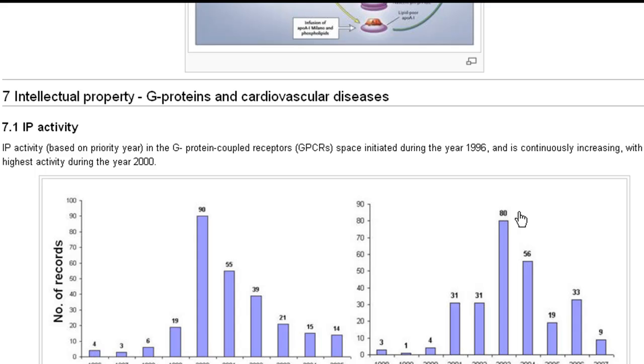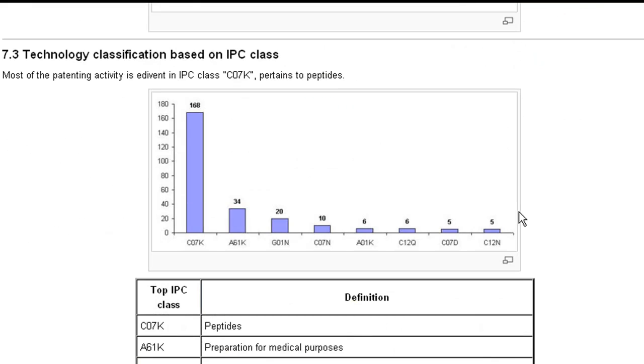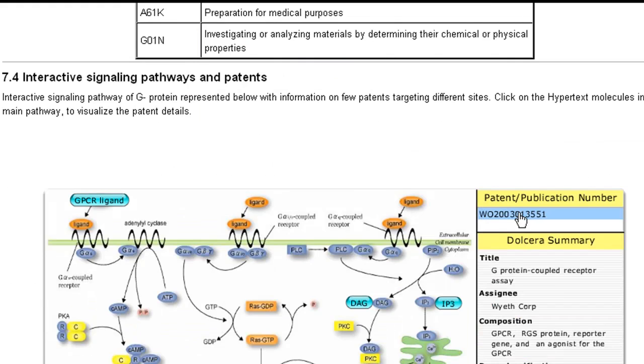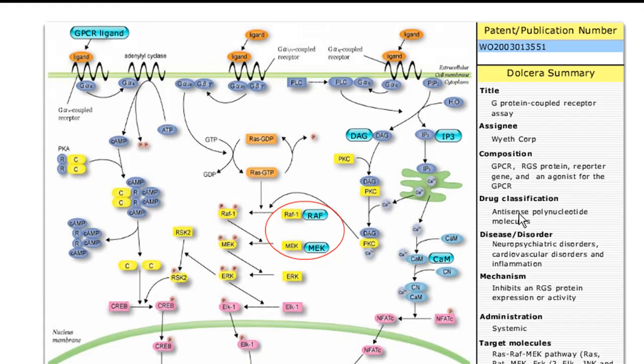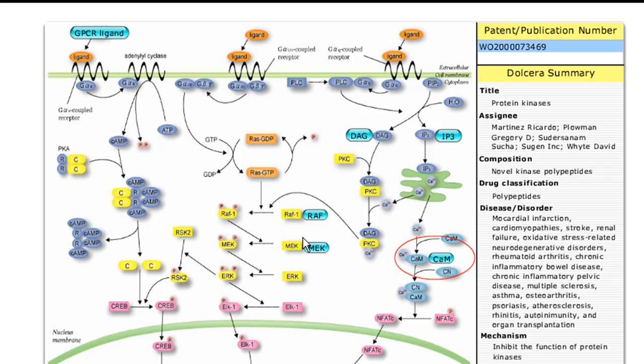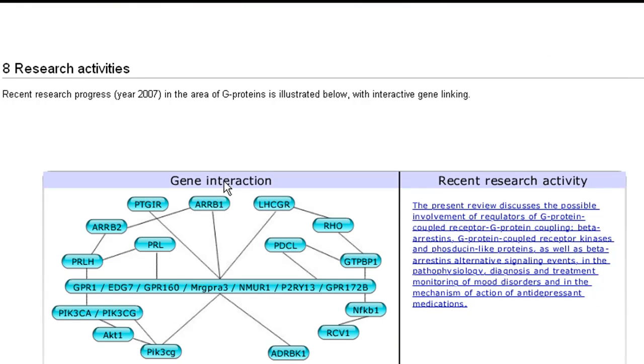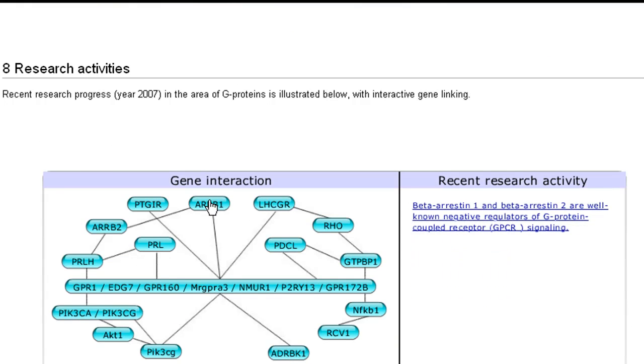Some IP activity in G proteins and cardiovascular diseases, key players and the competition, and technology classification based on IPC class. An interactive signaling pathway of G proteins is represented below with information on few patents targeting different sites. Recent research progress in the year 2007 in the area of G proteins is illustrated with interactive gene linking.